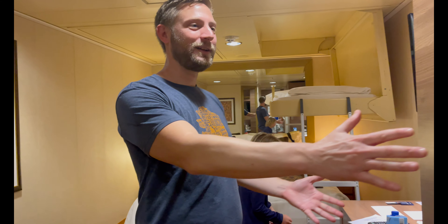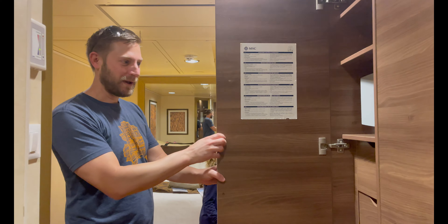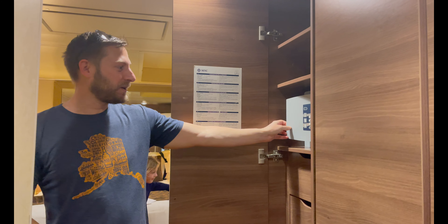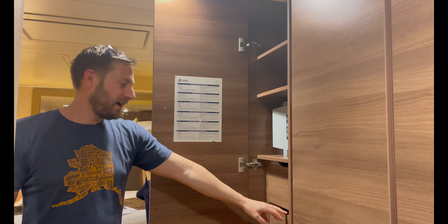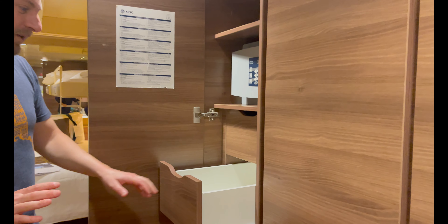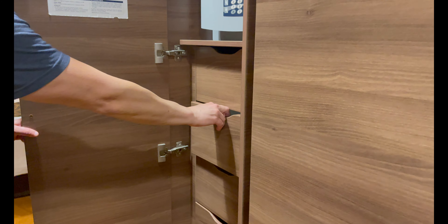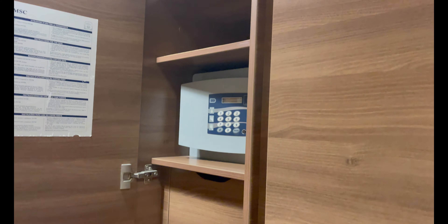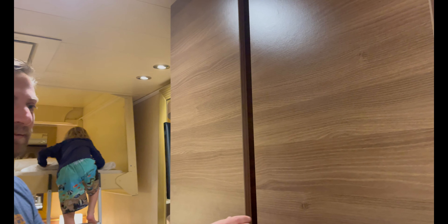As you come into the room, you have lots of closet space. We'll open up a couple of these. You have your safe here — you make your own password, you can reset it, put all your valuables in there: passports, IDs, wallet, anything you don't need. You have all these convenient little drawers for your foldable clothes, and some shelving up here as well.